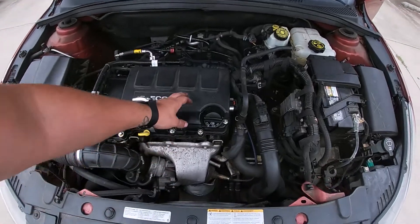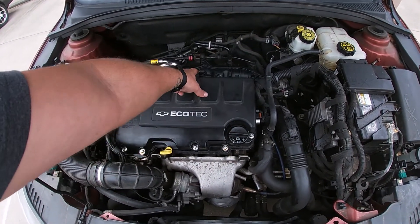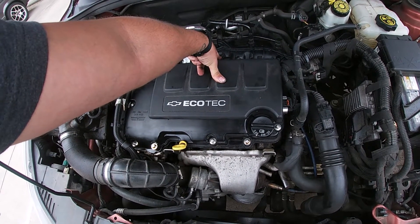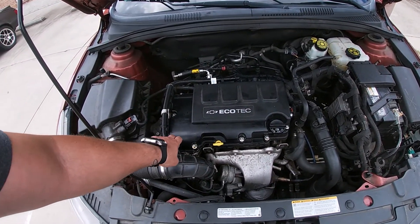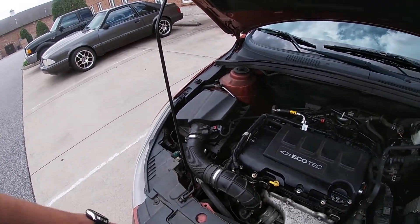If you're getting a lean code, replace the valve cover diaphragm — sometimes they take both out. Shine your light in there: if you don't see an orange nipple, you have to replace your intake manifold. If you can blow and suck without a restriction in the corrugated tube, you need to replace that too. That's what it comes down to.